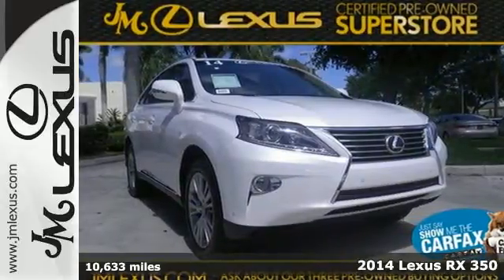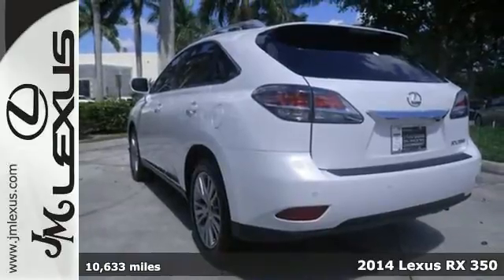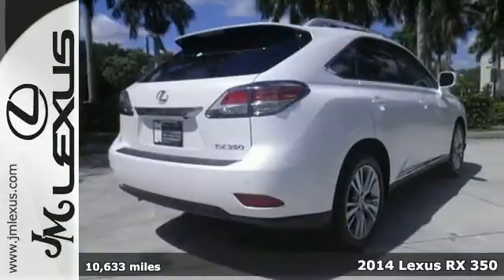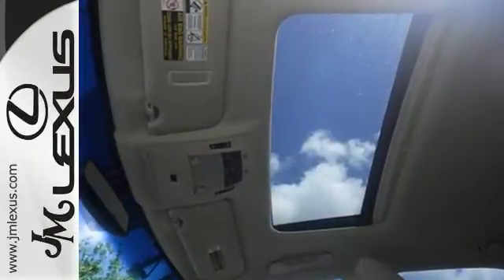It's a 2014 Lexus RX 350. It has been engineered to automotive perfection. It has a 4-sensor, 4-channel anti-lock brake system, stability and traction control, and smart stop technology.